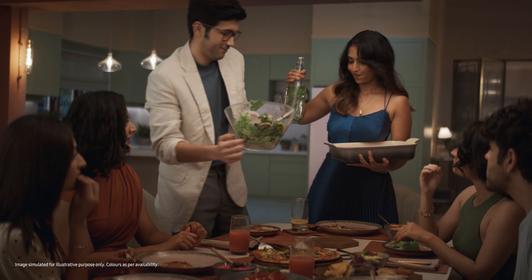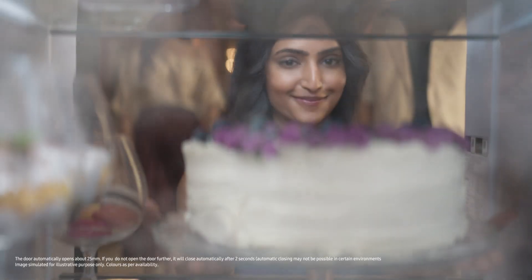Guys, time for cake. Huh? Who's made it? Surprise! I've got this. Automatic? Yup. Wow! Amazing!